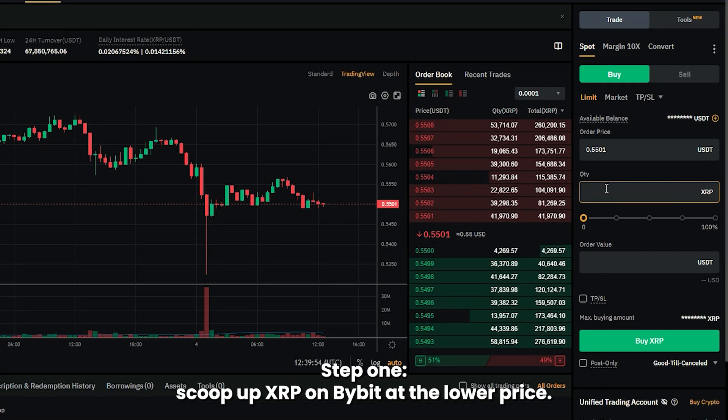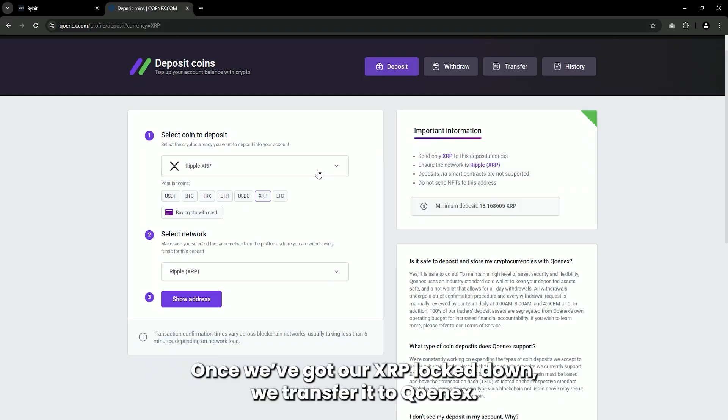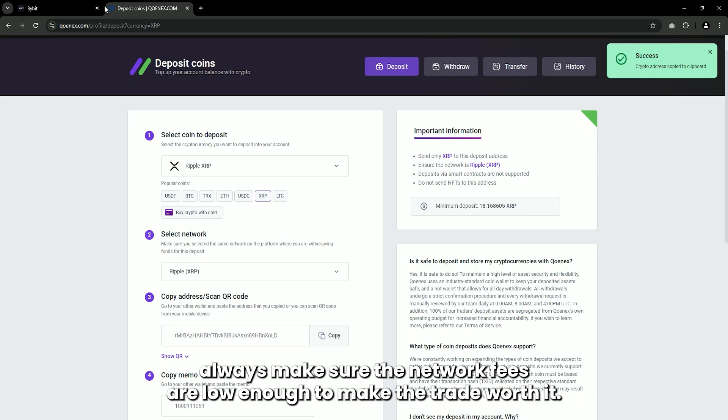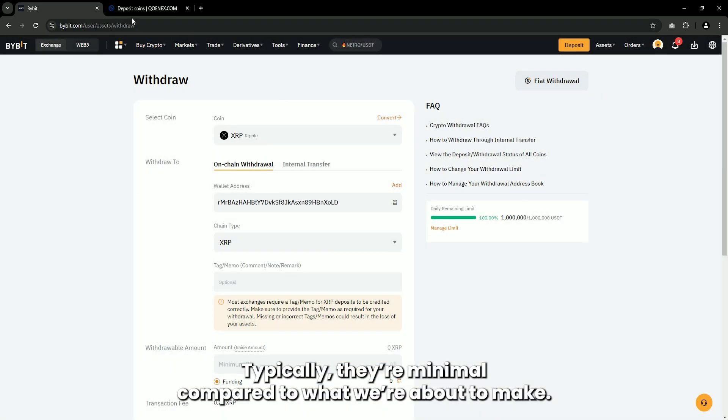Step 1: scoop up XRP on Bybit at the lower price. Once we've got our XRP locked down, we transfer it to Conex. Heads up — always make sure the network fees are low enough to make the trade worth it. Typically they're minimal compared to what we're about to make.